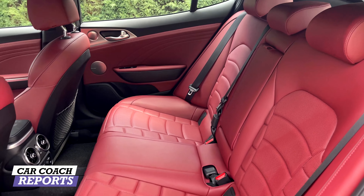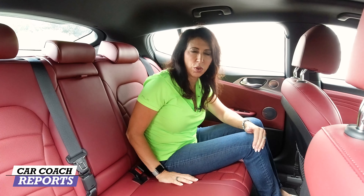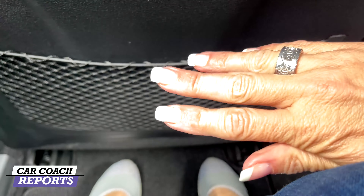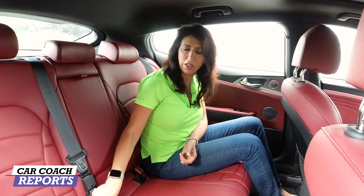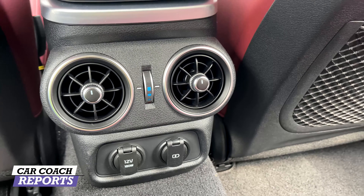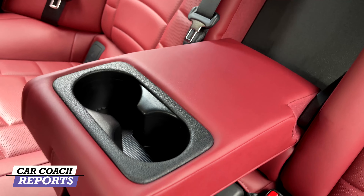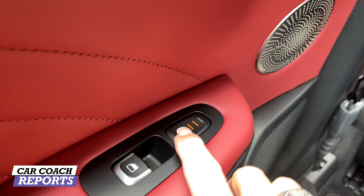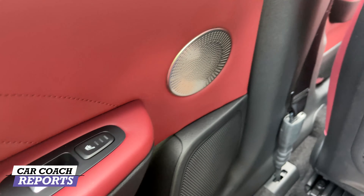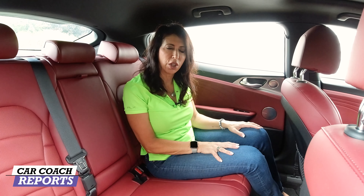Coming around to the second row, you notice the beautiful red interior right away — a slight upcharge but very minimal at the GT2 level. There's tons of knee room, headroom, and shoulder room. There are two child safety seat latch connections, two vents, a 12-volt outlet, and a regular outlet up front. Two built-in cup holders in the center console armrest, 60/40 split seats, and three-stage heated rear seats accessible from the door panel. The Harman Kardon audio system with tweeters, mid-range, and woofers in the door is spectacular. Seating earns a nine.